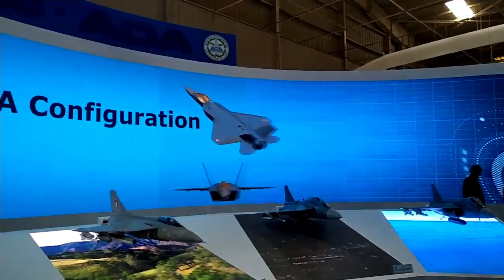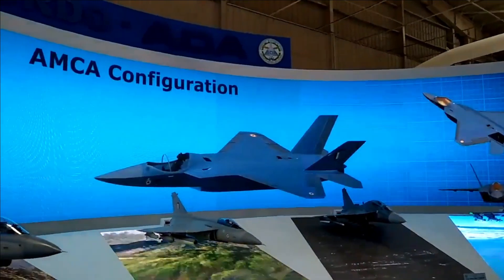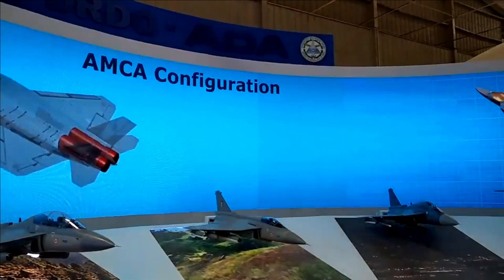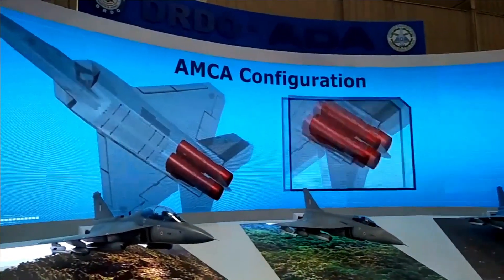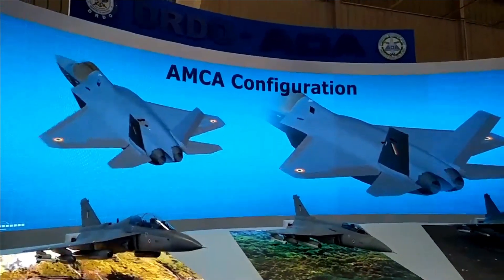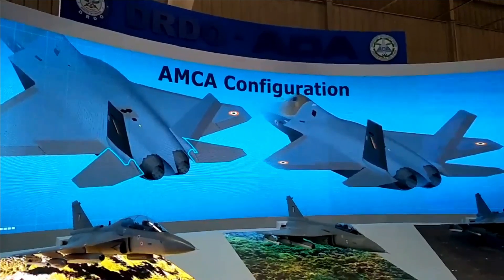AMCA Mark II is also expected to feature some sixth-generation technologies such as directed energy weapons and the ability to launch unmanned aerial systems. Due to the much more powerful engine, the fighter jet will be able to cruise at supersonic speed without the use of afterburner.